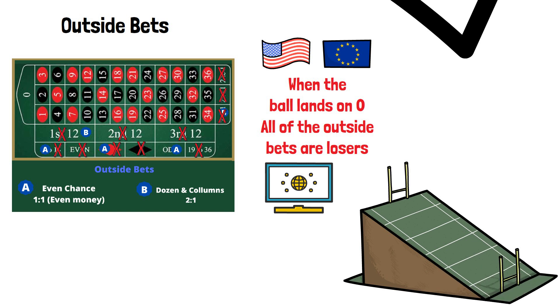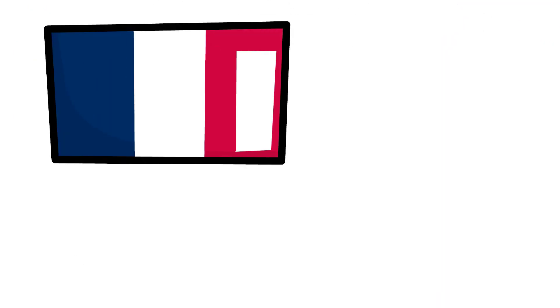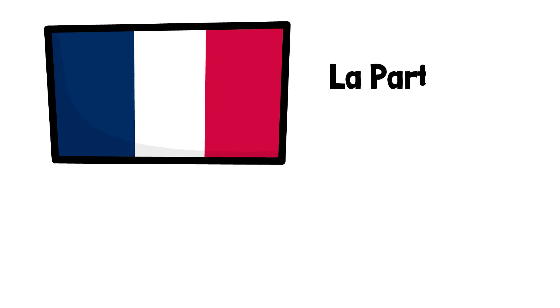If you are looking for strategies to beat online casinos then subscribe to the channel, visit our website, and check out the links in the description below. I mentioned earlier that it's best to play French roulette if you can — that's because of a rule called La Partage.